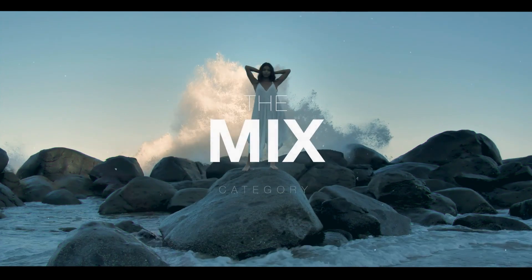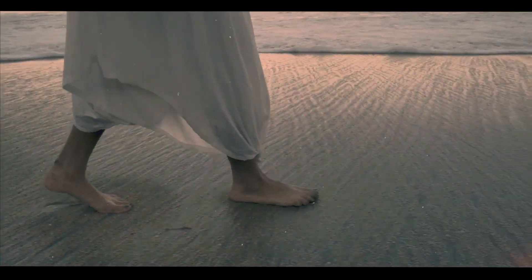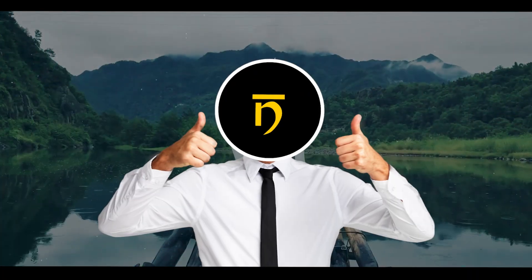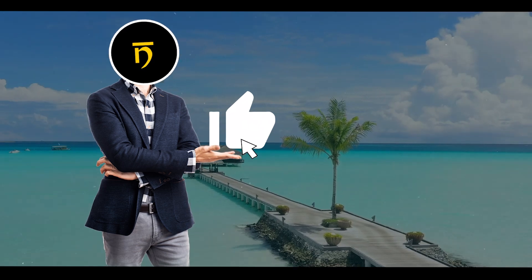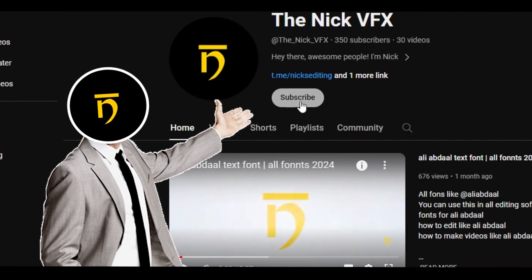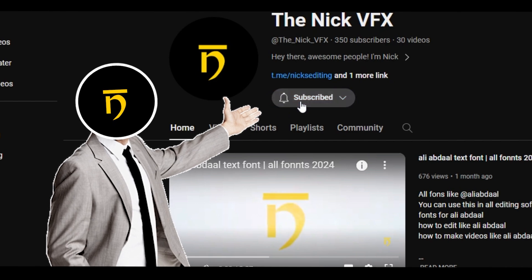So why wait? Say goodbye to boring editing and hello to awesome videos with this transitions pack for Premiere Pro. Let's make your videos awesome together. If you're enjoying what you're seeing, don't forget to show some love by liking this video, subscribing to our channel for more amazing content, and sharing it with your friends.